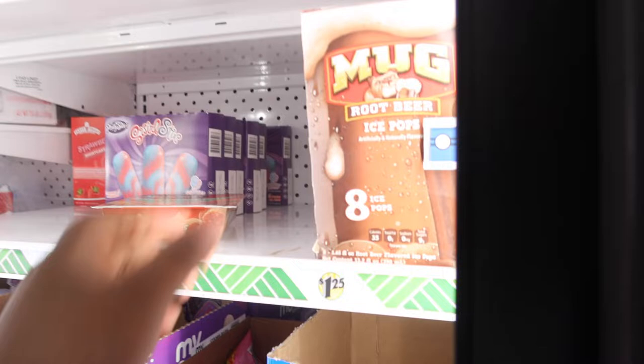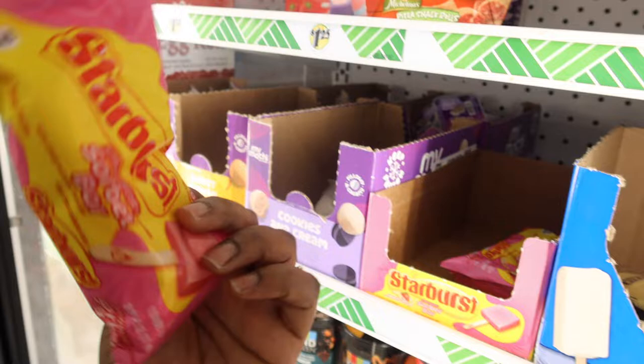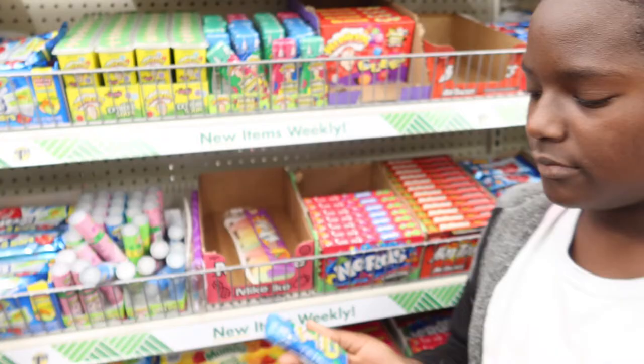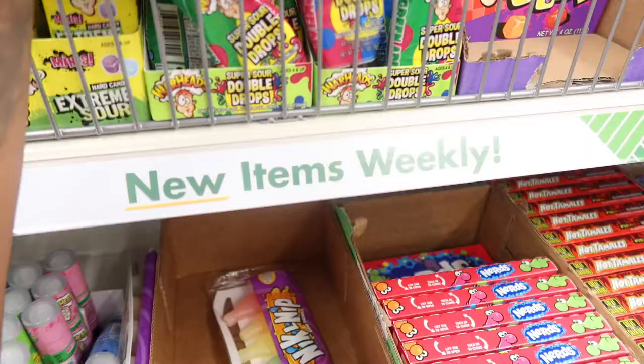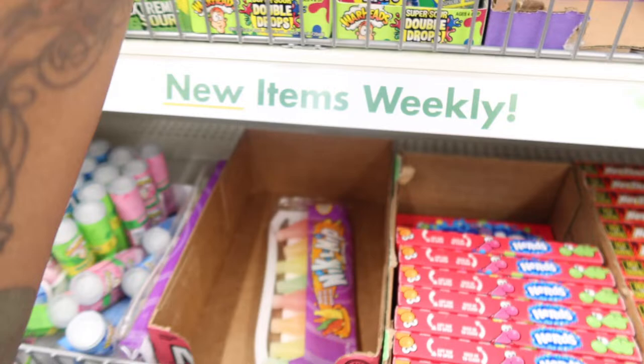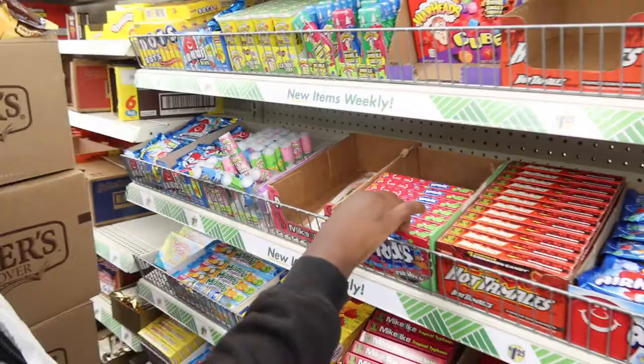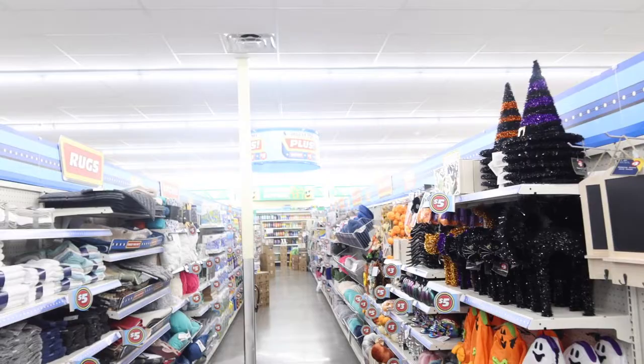They have root beer ice pops — my family loves root beer — eight ice pops for a dollar twenty-five. In the kids candy section they got some new stuff: Warheads watermelon and blue raspberry, sour double drops, Airheads limited edition tropical kind, and Nerds. I'm definitely getting one of these boxes.